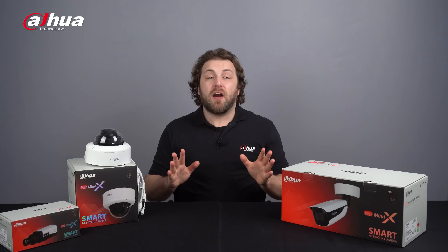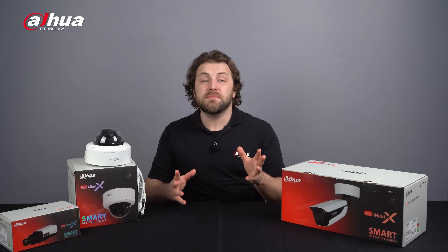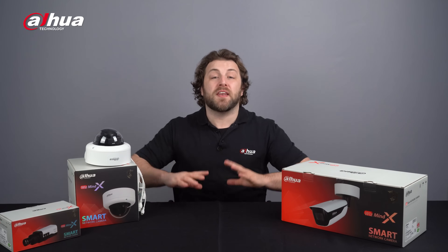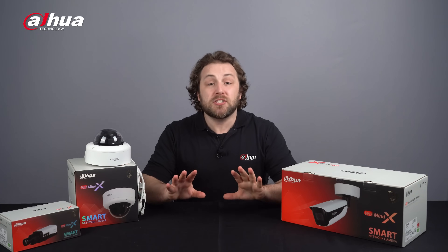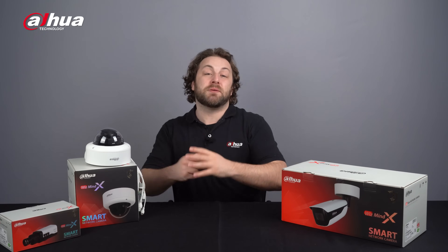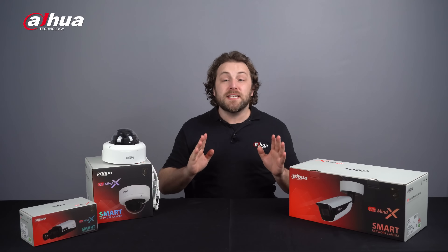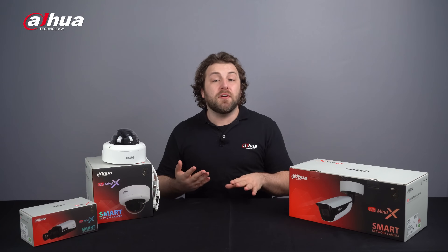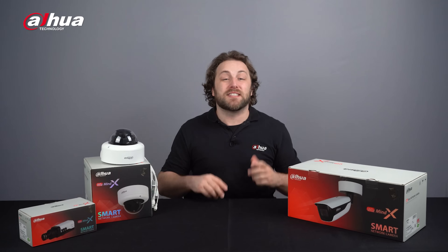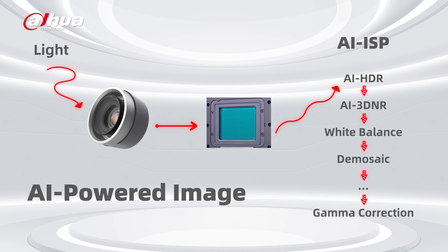As the most powerful IPC product, the WizMind X Series is equipped with an advanced chip platform and video analysis technology. Let's talk about the X Series AI image abilities. The WizMind X Series has AI-powered image technology that can improve the clarity and brightness of videos and snapshots. It has an AI ISP unit to enhance the video effect in low illumination, backlight, and strong illumination situations.